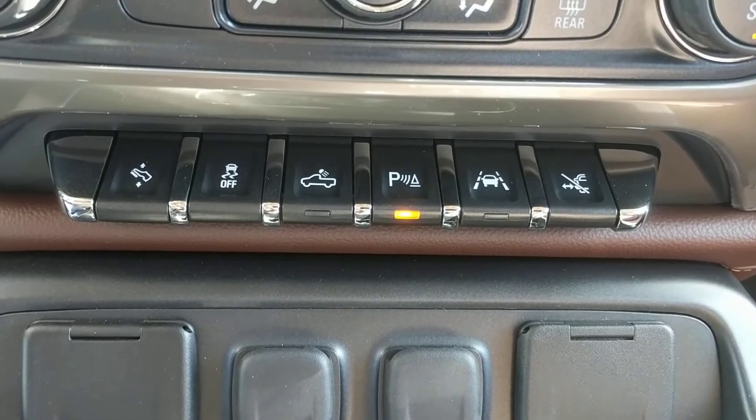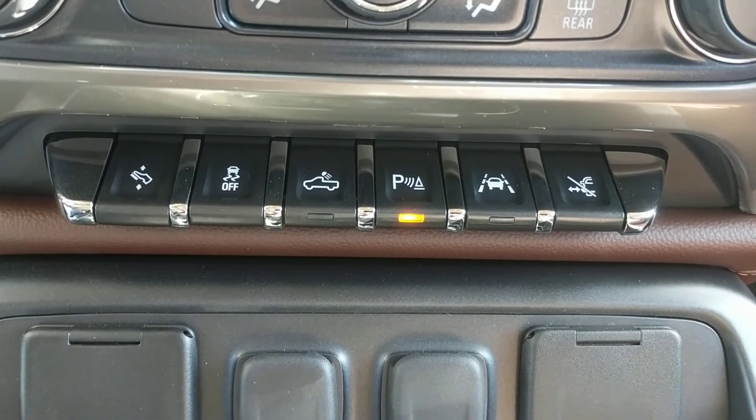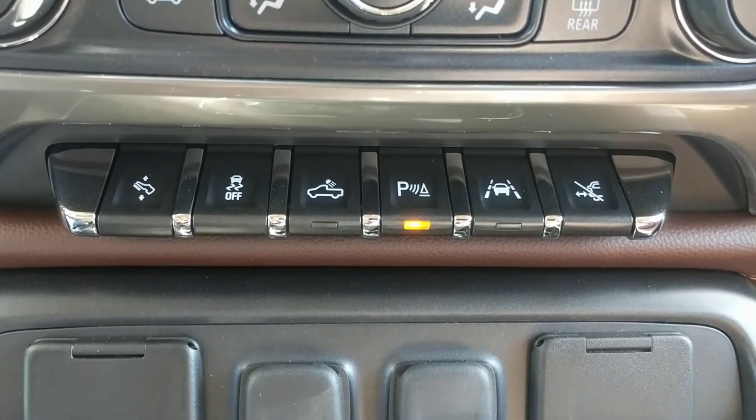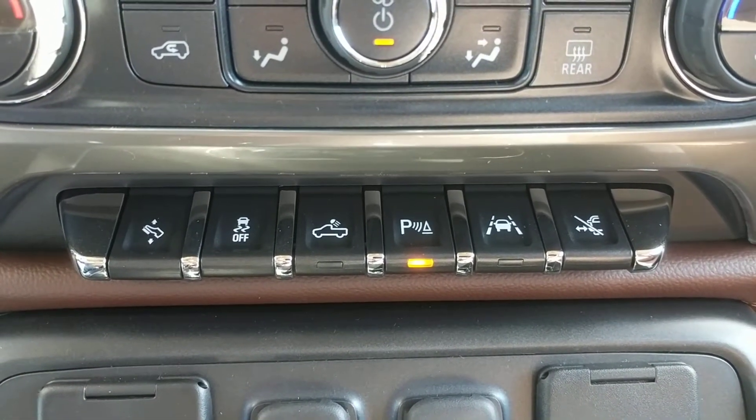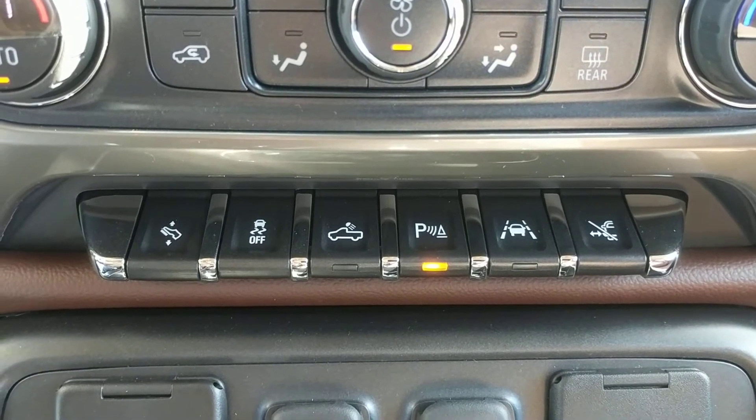The next button is your lane control assist — if you start drifting out of a lane while driving it'll automatically bump you back into the middle of the lane. And beside that is the retractable side steps.